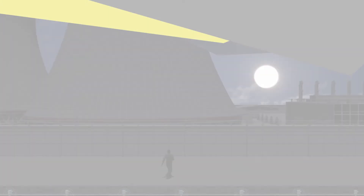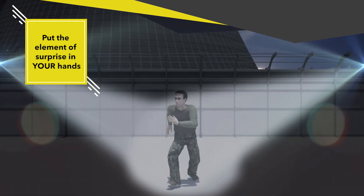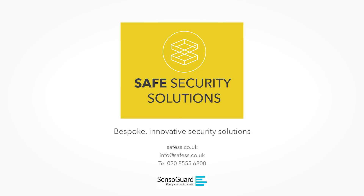So turn the tables on intruders and put the element of surprise where it belongs – in your hands. Safe Security Solutions, the UK's leading distributor of SensoGuard products.